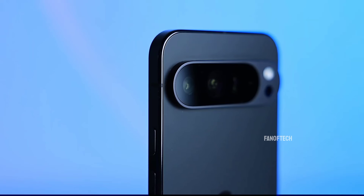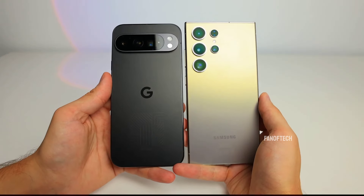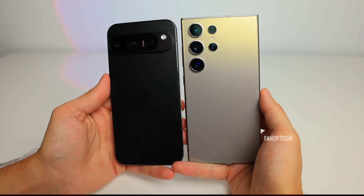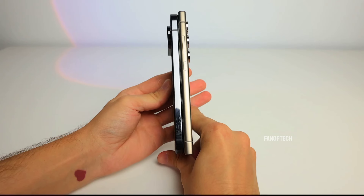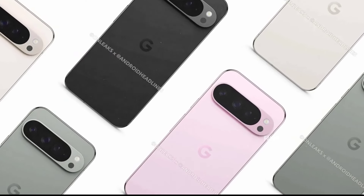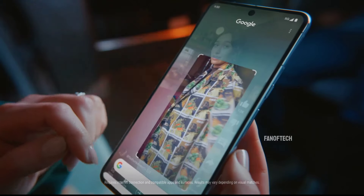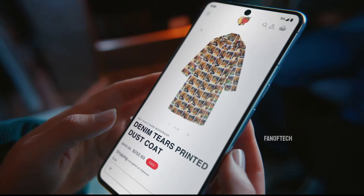Furthermore, the video also compares the Pixel 9 Pro XL with other high-end handsets, such as the Samsung Galaxy S24 Ultra, highlighting Google's commitment to competing in the premium smartphone market. The hands-on video also revealed leaked specifications for the Pixel 9 Pro XL, which are impressive.